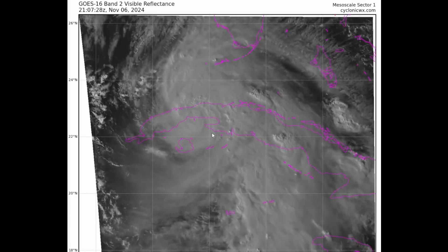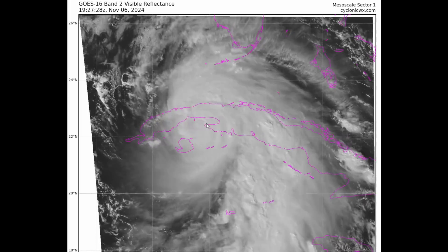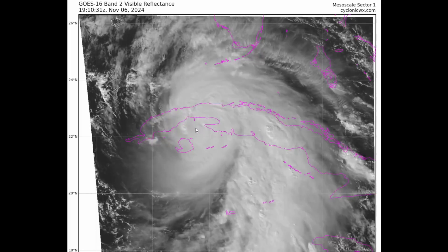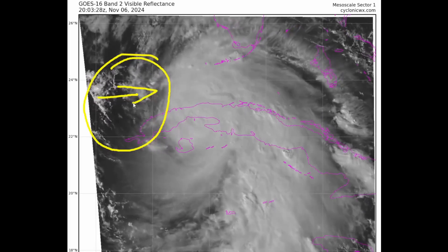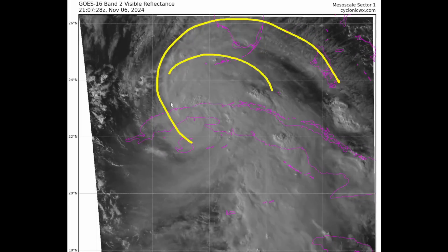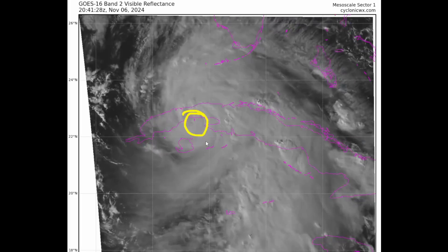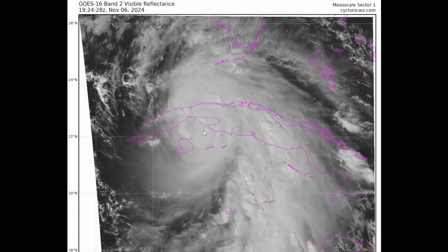Looking at the latest visible satellite imagery courtesy of CyclonicWX.com, we can see that while Rafael did display an eye earlier today, once it got really close to the Island of Youth in Cuba, it underwent some structural changes likely due to increasing vertical wind shear from the west. This explains why the eye is pretty much cloud-filled at the moment, but a brief clearing eye allowed the NHC to upgrade this to Major Hurricane Rafael.